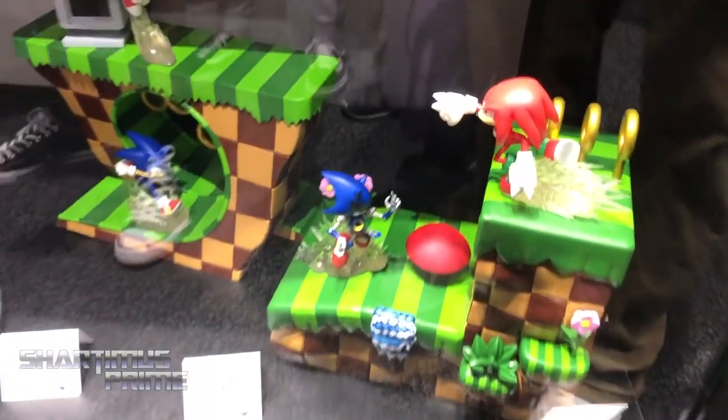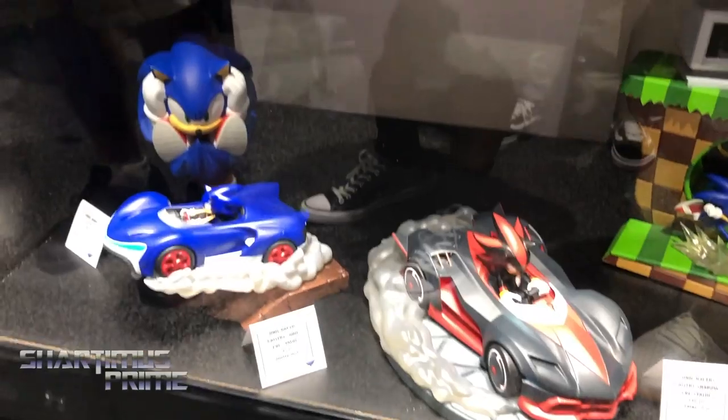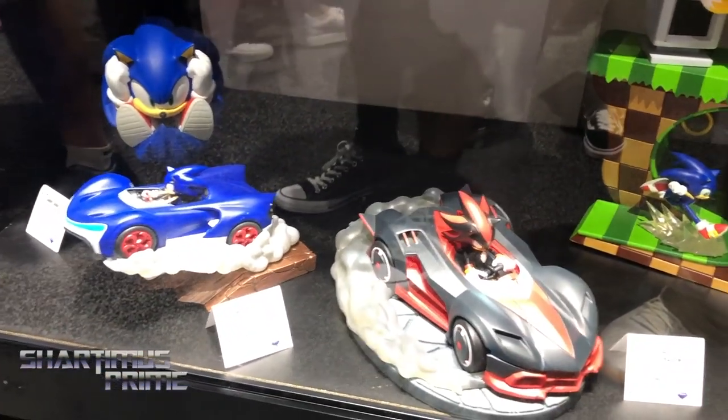And down here we've got some Sonic figurines, some environmental dioramas, and some Sonic Racers dioramas from the new Team Sonic Racing game. Awesome, looking sweet.